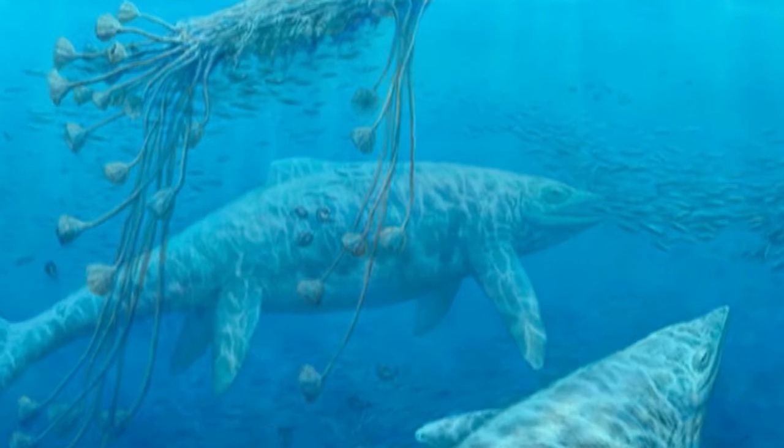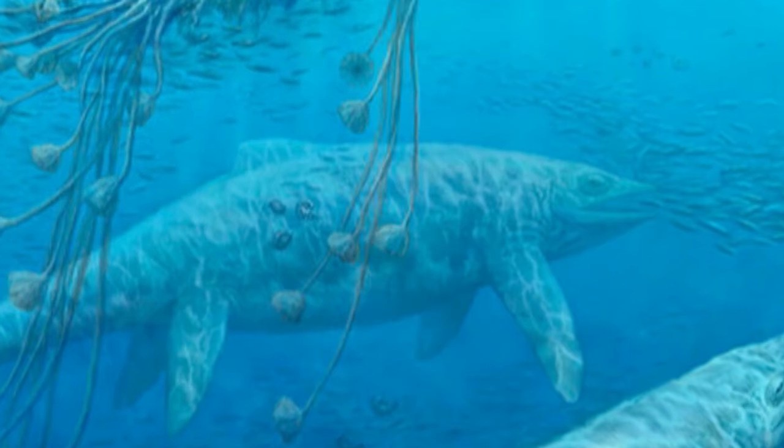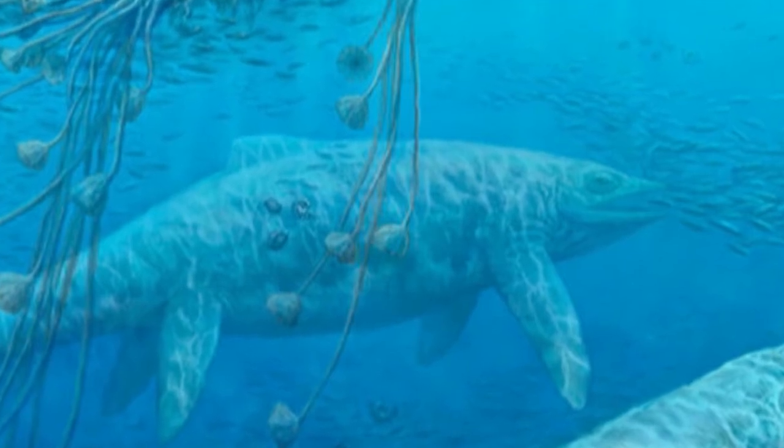A lot of people want to know where the dinosaurs are in our museum. Dinosaurs all lived on land and so we don't have any of the right kinds of habitat preserved in the Oregon fossil record to capture dinosaurs.